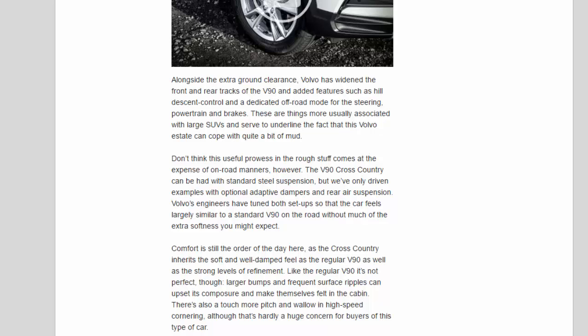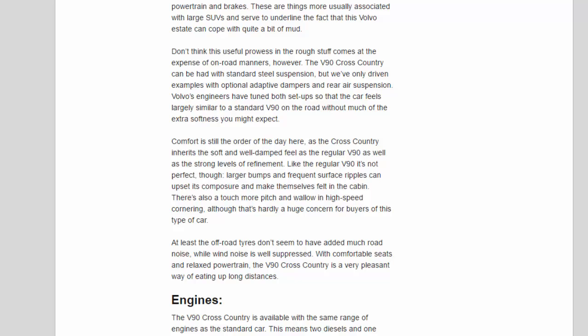Don't think this useful prowess in the rough stuff comes at the expense of on-road manners, however. The V90 Cross-Country can be had with standard steel suspension, but we've only driven examples with optional adaptive dampers and rear air suspension. Volvo's engineers have tuned both setups so the car feels largely similar to a standard V90 on the road. Comfort is the order of the day, as the Cross-Country inherits the soft, well-damped feel of the regular V90, along with strong refinement. Like the regular V90, it's not perfect — larger bumps and frequent surface ripples can upset composure, and there's a touch more pitch and wallow in high-speed cornering. At least the off-road tyres don't seem to have added much road noise, while wind noise is well suppressed.